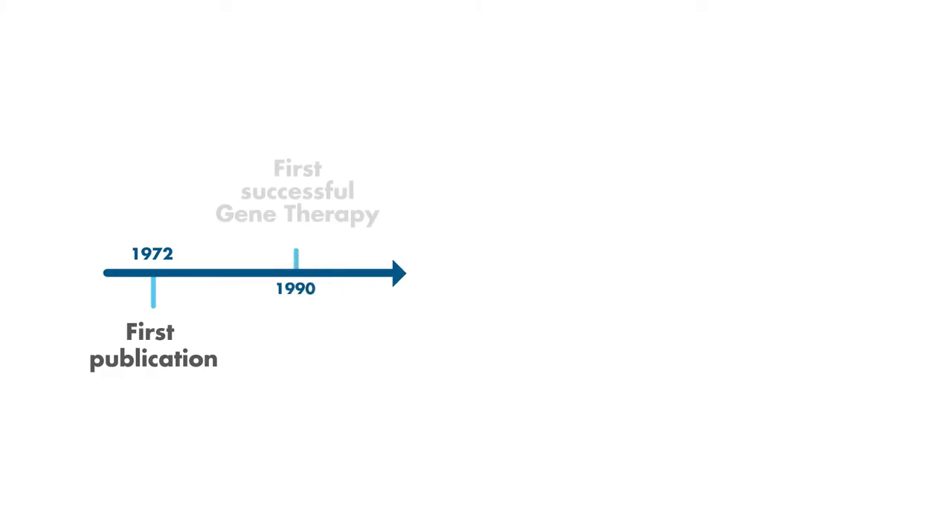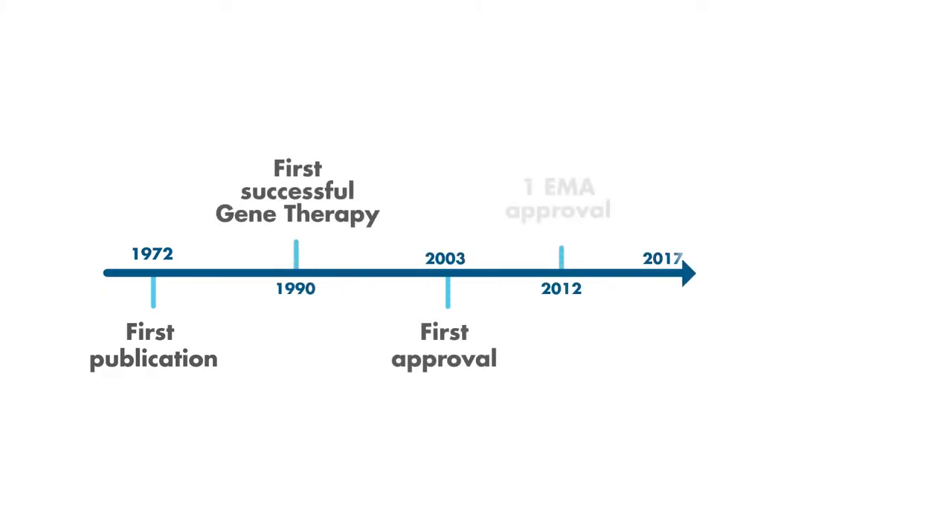Gene therapy has immense potential to transform the lives of patients with genetic diseases. The first attempts at gene therapy were made in the early 1990s, and the focus was on smaller patient populations that were dealing with life-threatening diseases.